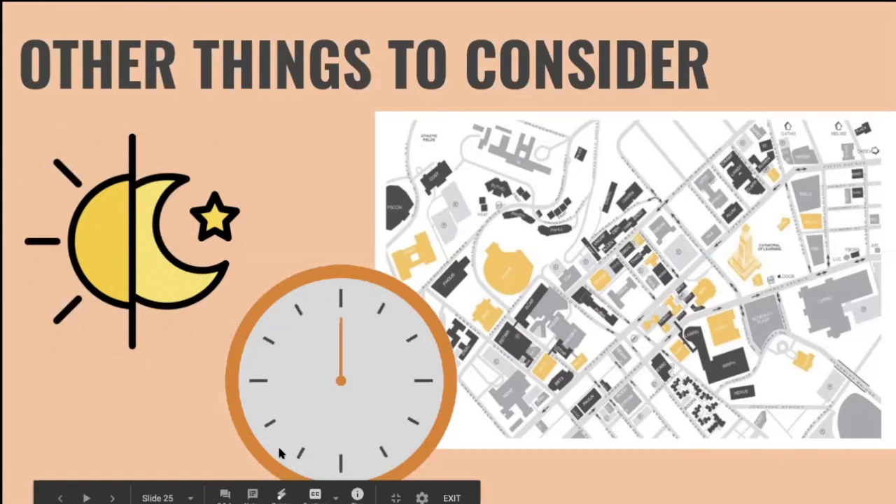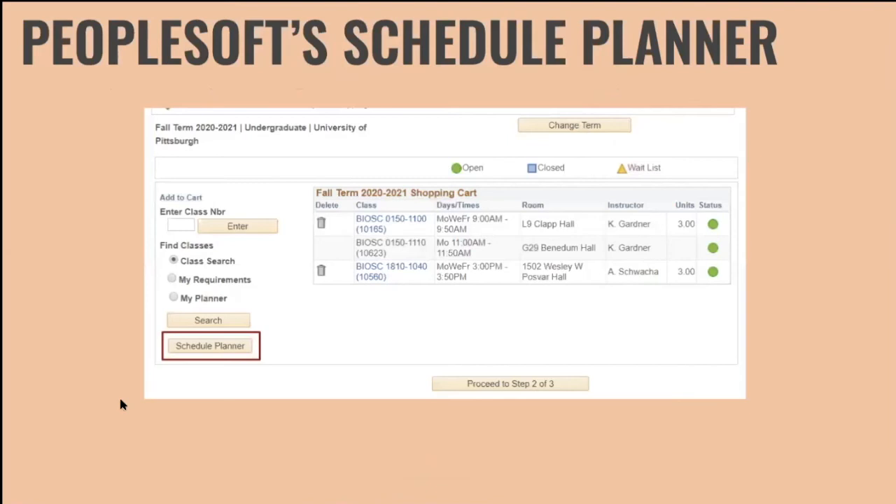For the location of your classes, as you're registering, take a look at a map of campus, see which buildings they're in, and map out how your schedule fits as you walk around. Usually you'll have about 10 or 15 minutes between classes, which is fine if they're in the same building or nearby — but if it's all the way across campus, you don't want to be jogging every day. And in winter with rain and snow, definitely plan accordingly.